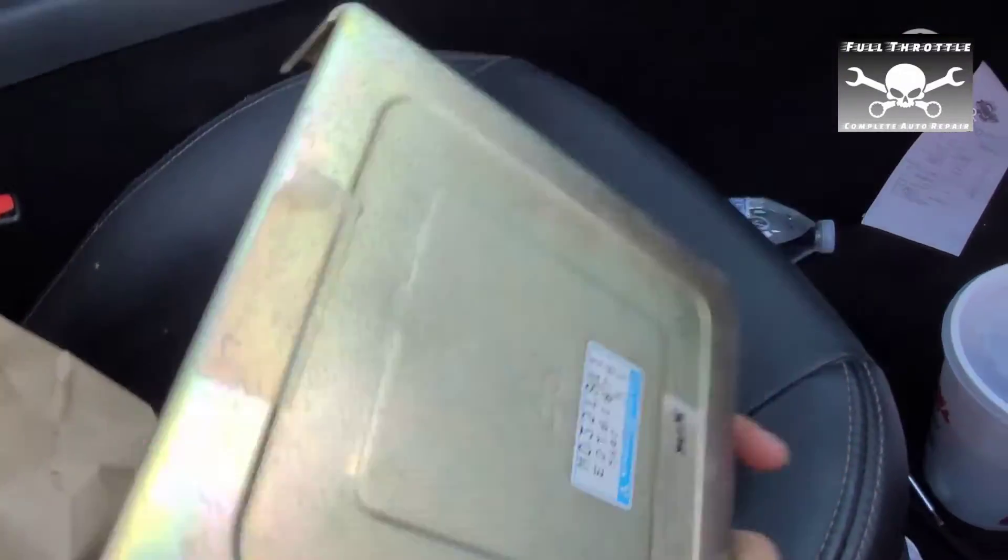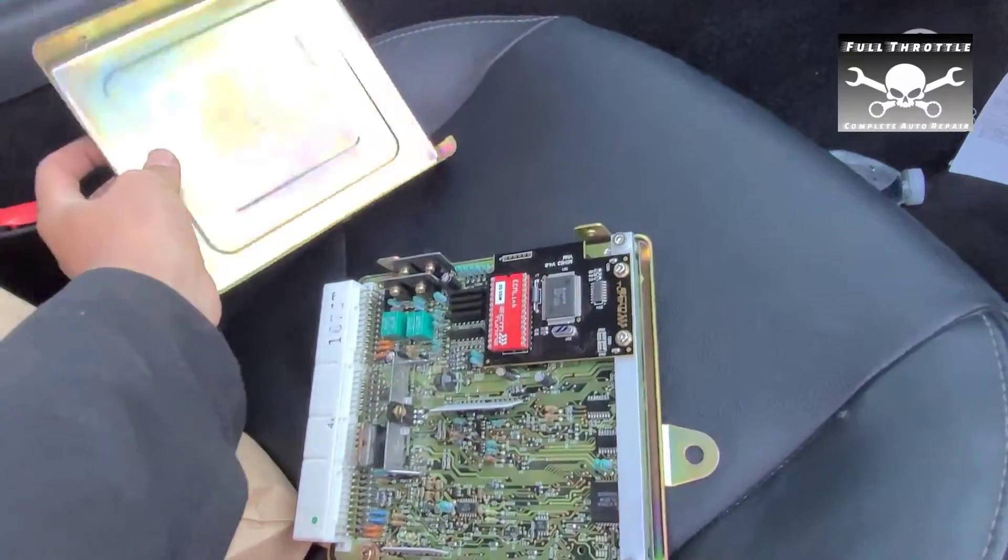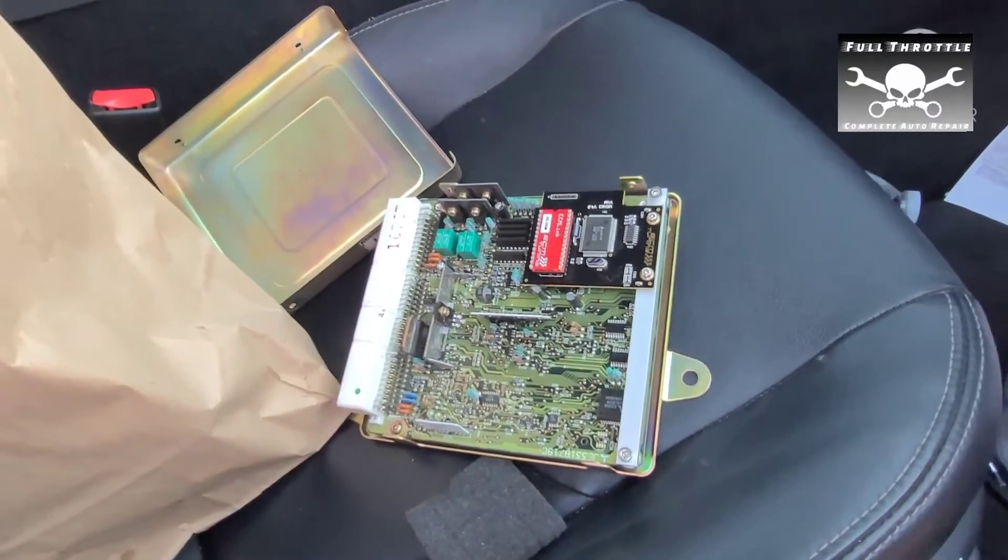It's still going to be a little while until it's installed, but at least we have the biggest piece of the turbo kit. See you guys in the next one.